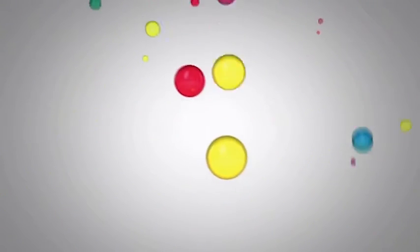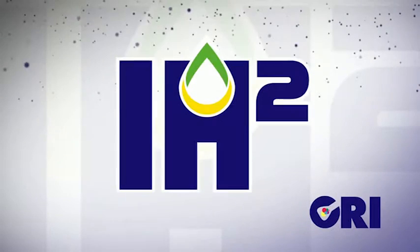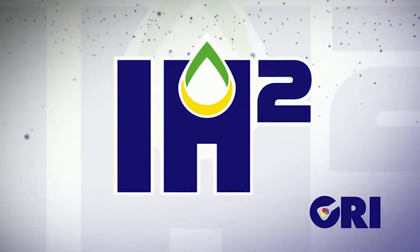We like to describe our technology as something that requires minutes to do what Mother Nature otherwise requires millions or tens of millions of years to do.